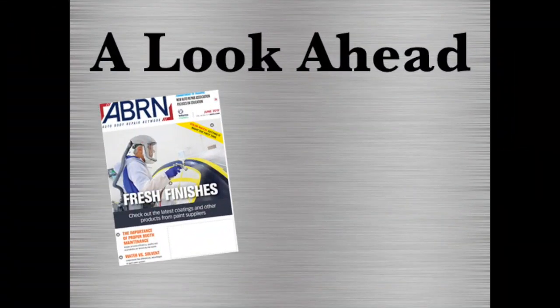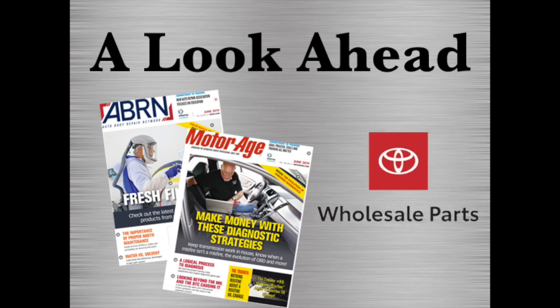That's just the start of what you'll find in the February issues of ABRN and MotorAge. Watch your mailboxes and inboxes for all of these stories and more great best practices. I'm Krista McNamara, and thanks again for joining us for this month's A Look Ahead, brought to you by Toyota Wholesale Parts.